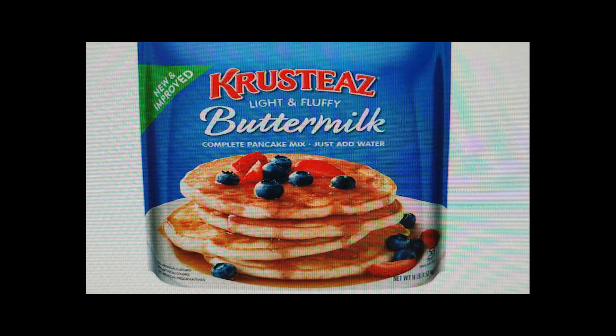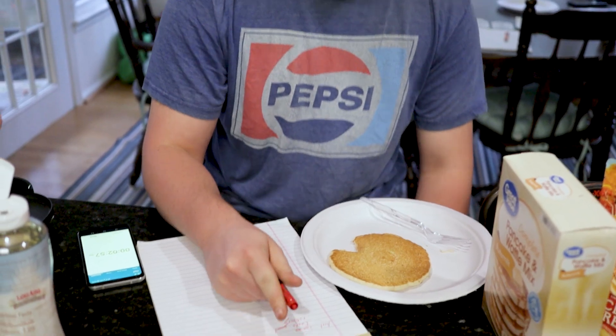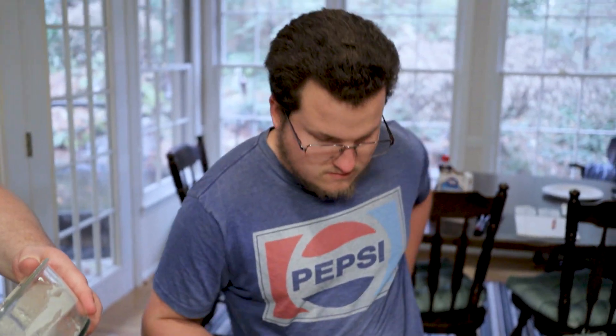Krusteaz buttermilk was the ultimate winner. It was the least costly option, required approximately only two minutes of cook time per side compared to five minutes for some others, and scored high with our focus group on taste, texture, appearance, and smell.